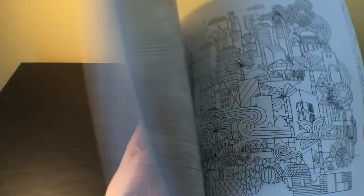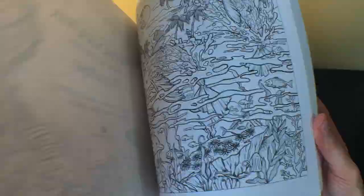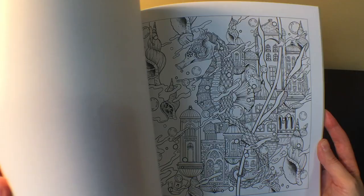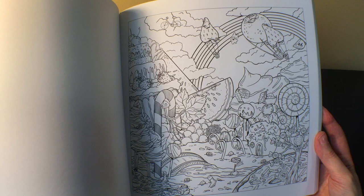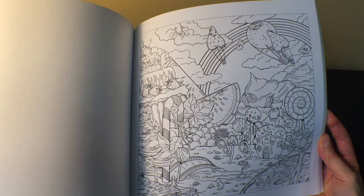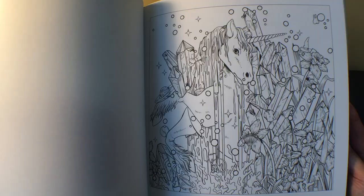I also got 'Mythographic Paradise' by Fabiana Iatarola, which was also from Book Outlet. I wasn't sure if I was going to get any more of these books because I'm not a fan of the hidden objects, even though the images are gorgeous. But I've been seeing people's clever ways of getting around that — covering them up, ignoring them completely, or letting them blend into the background. I really love her artwork and it was a fantastic price. They're really detailed and slightly intimidating, but it just takes time. I'm impatient, that's the problem.